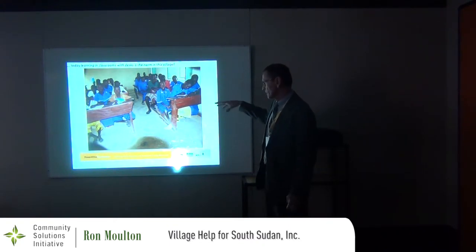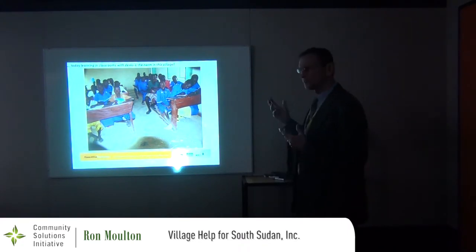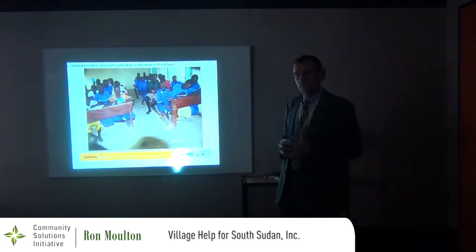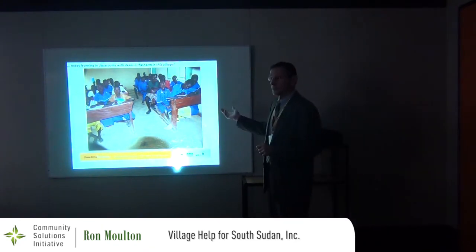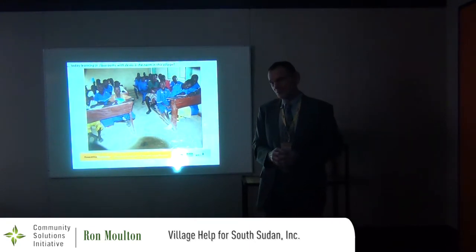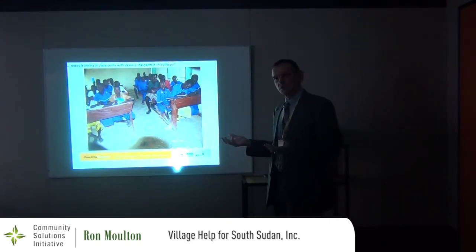The village also constructed the furniture for the school — incredibly beautiful desks made from local wood. The village got permission from the Ministry of Agriculture's Department of Forestry to cut down those trees, cut the lumber by hand, and a local carpenter made the desks. These are just a couple of examples of the village doing their own work as opposed to having it done for them.